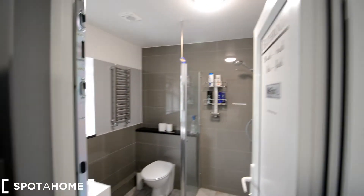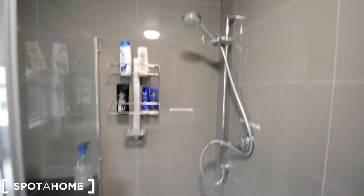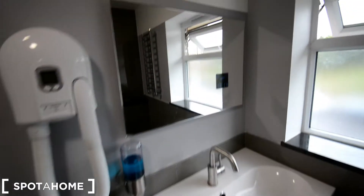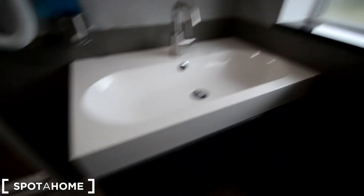And it also has an ensuite bathroom — the toilet, shower, window, and a big mirror with everything you need. Sink. And also a heater there for towels.